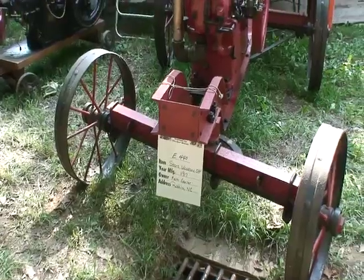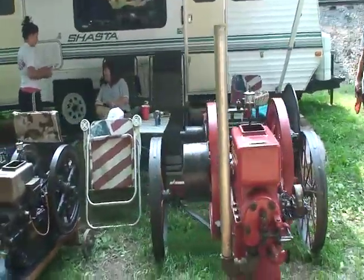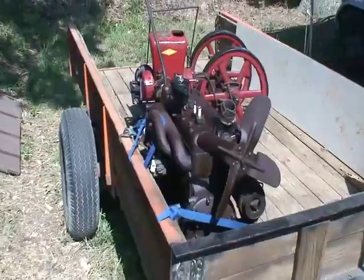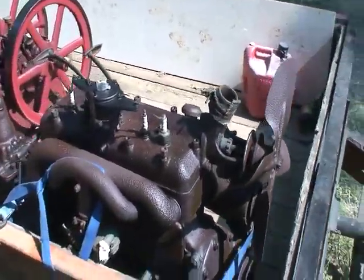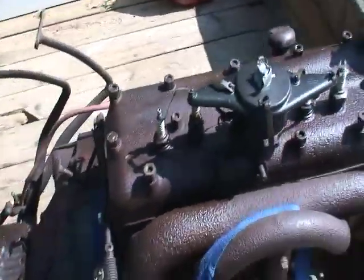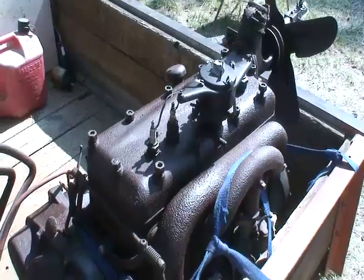Keith Gardner has restored this engine. This is your Ford flathead engine that went in the Model A, and variations of which are still used today based on the same principles. Nothing has really changed that much if you think about it hard.